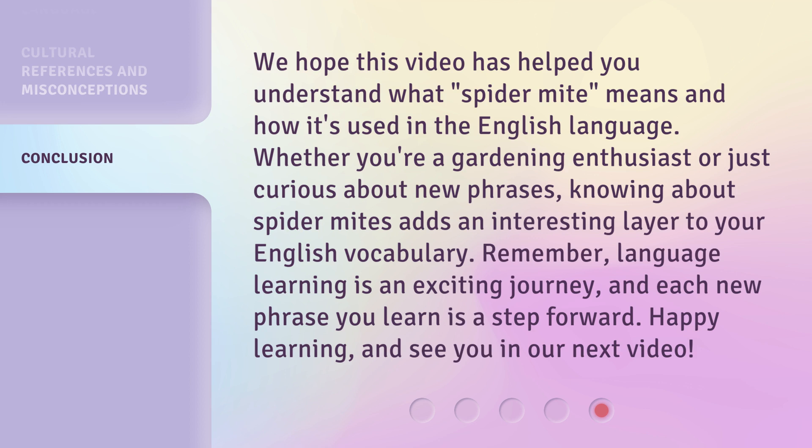Remember, language learning is an exciting journey, and each new phrase you learn is a step forward. Happy learning, and see you in our next video.